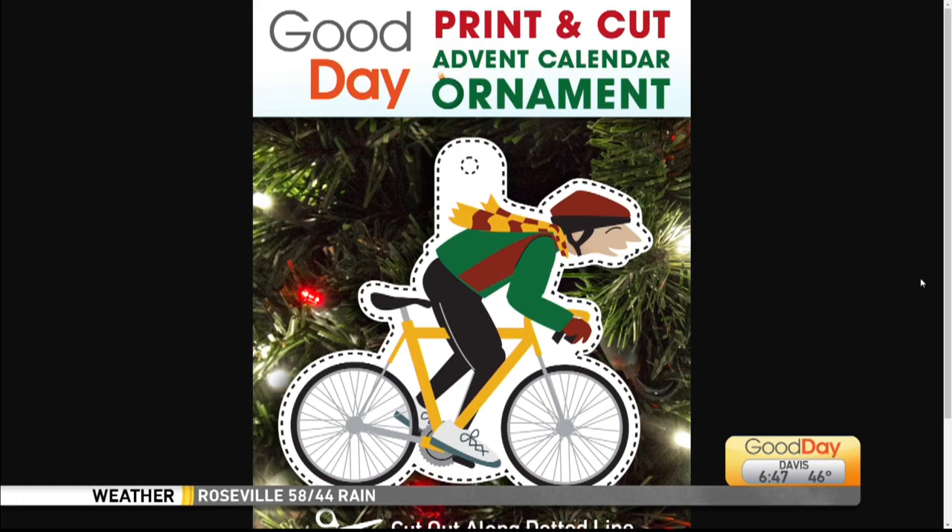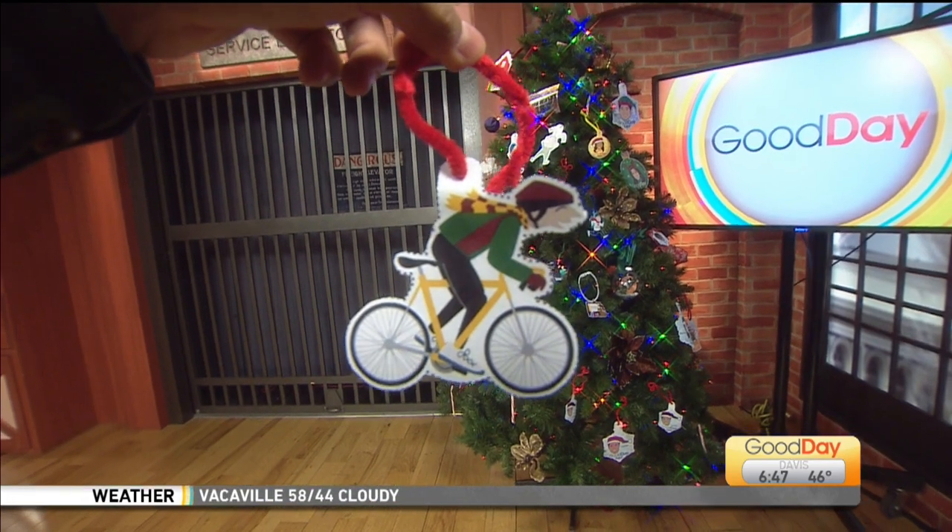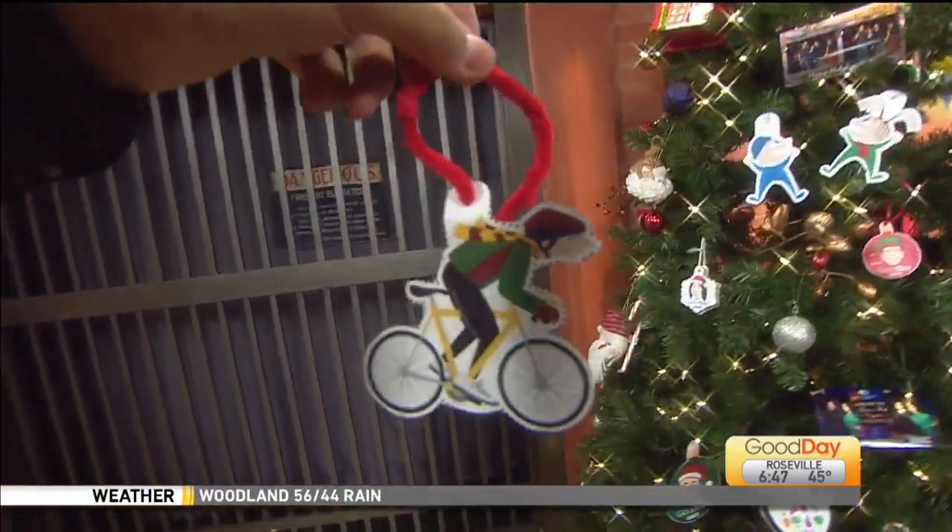So this is today's ornament — it's the cyclist from our show open. We have a lot of those characters from the open. So there it is. You just print it out.